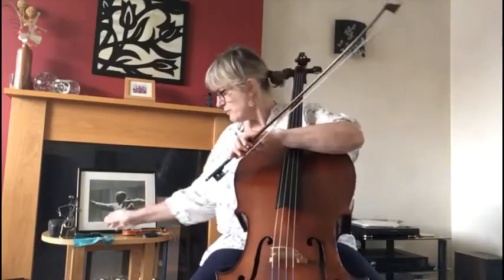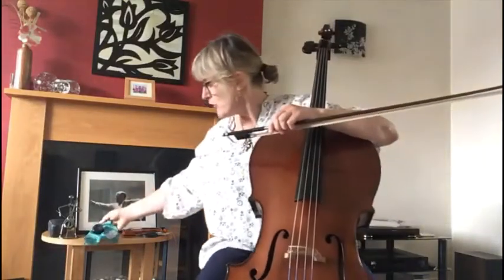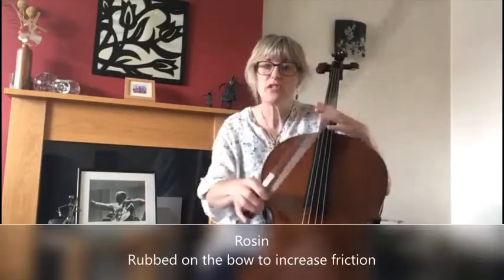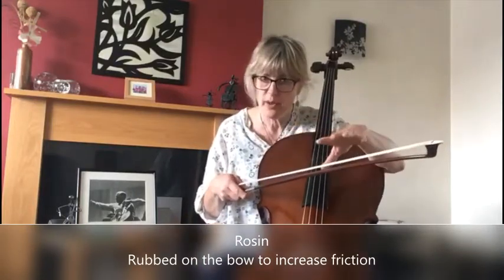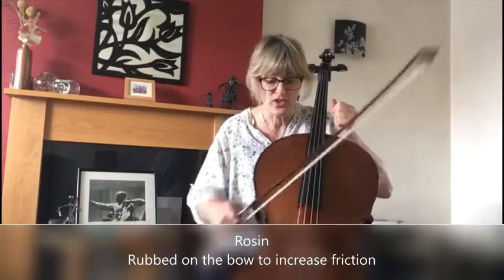We rub a powder called rosin on the bow hair. Rosin comes off as a powder — it's like sticky stuff that comes out of pine trees and conifers. They heat it up until it becomes solid, then it's rubbed on the hair of the bow to increase the friction when it grips the string. If you have bow hair with absolutely no rosin powder on at all, you could sit until you're blue in the face and you won't get any sound — it just slithers. It's like ice skating with your shoes on.